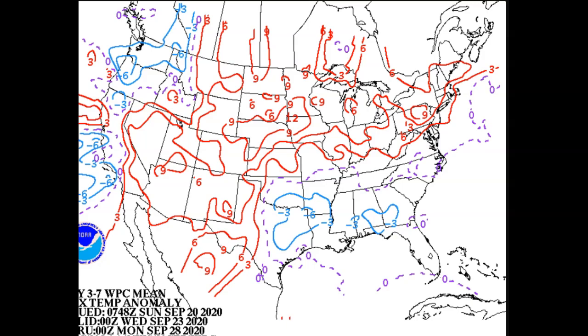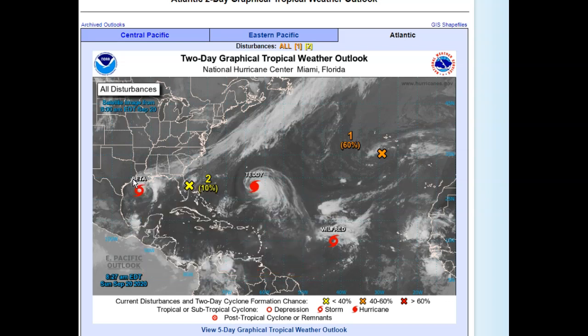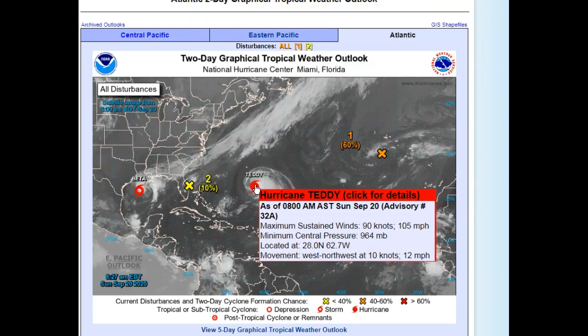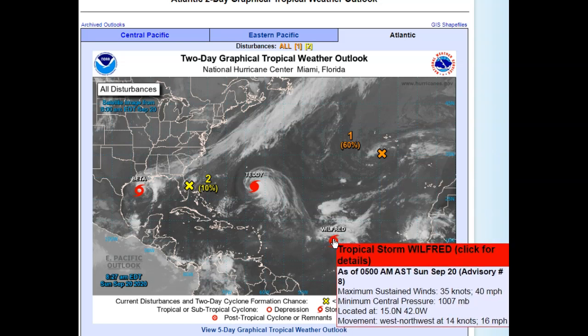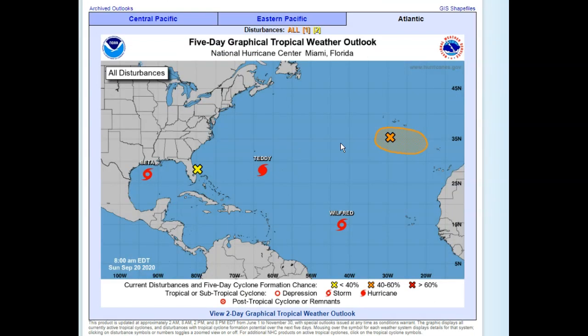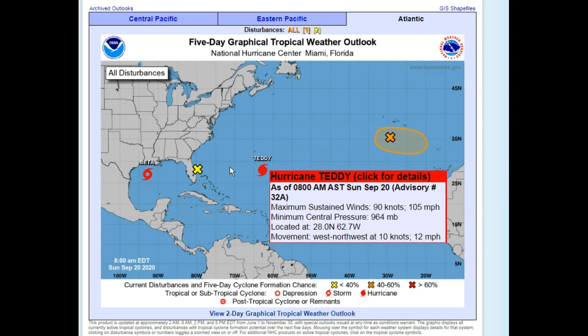In the tropics, we'll start with Beta since it's closest to land, heading toward New Orleans and that general area of eastern Texas. We also have a potential tropical formation — only a 10% chance right now off the east coast of Florida. This is Teddy, a pretty powerful hurricane right now — as of this morning, 105 miles per hour sustained. We'll also be watching about a 60% chance of cyclone formation. And then we have Wilfred, down in the subtropical Atlantic — no threat to land for a long time to come. Quite a few disturbances still coming off of Africa, with a five-day graphical tropical outlook showing the 60% cyclone chance, along with Wilfred, Teddy, and Beta.